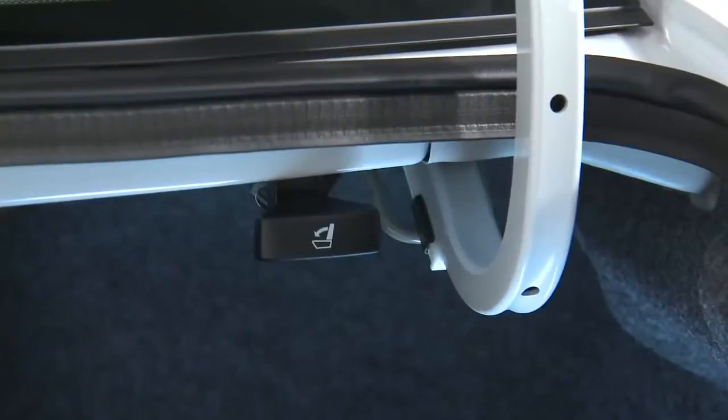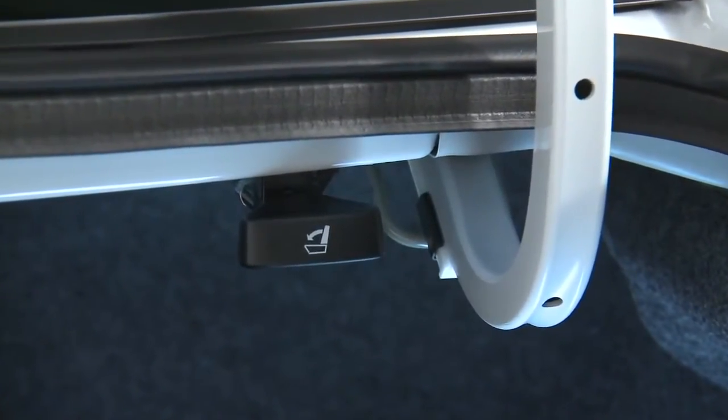And here is the release lever. Pull it and the rear seat back folds down, allowing for even greater cargo capacity.